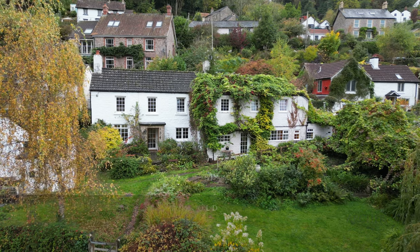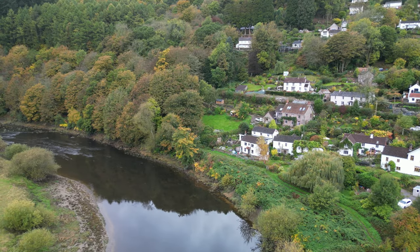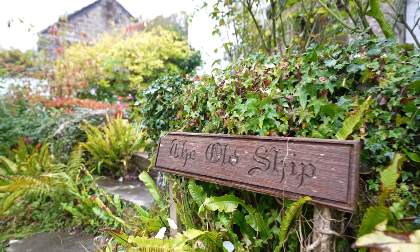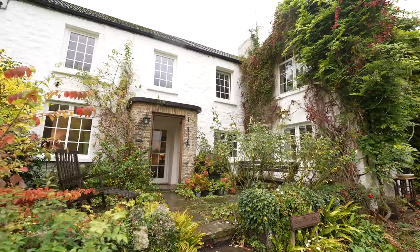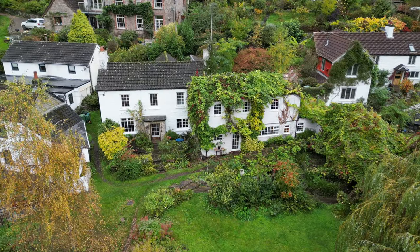The Ship Inn once was used to serve the watermen, merchants, bow hauliers and travellers using the River Wye. This fantastic porch used to be where the tradesmen and mariners sat on the benches outside, waiting for the tide to return so they could continue on their journey.